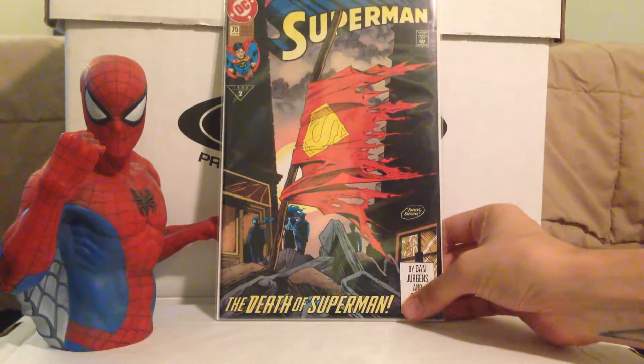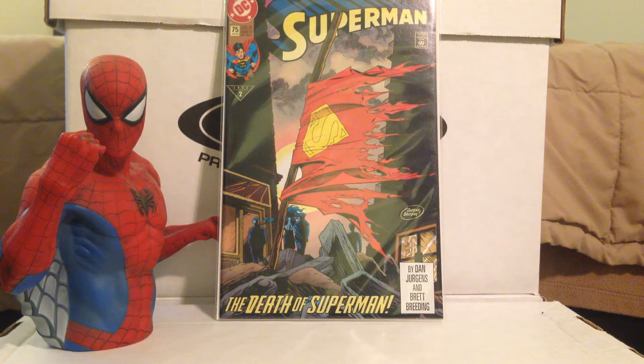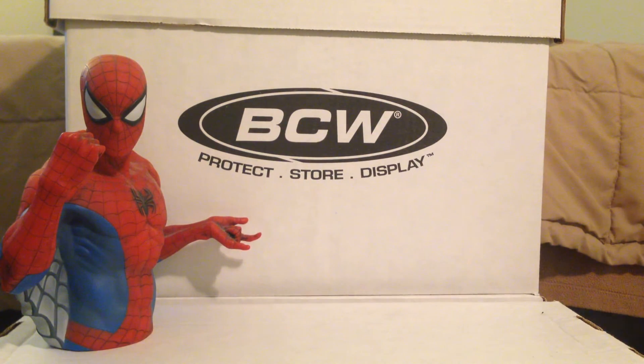This is Superman 75, first print — Death of Superman. This is the non-bagged version, so not the tombstone-looking comic that came with all the polybag stuff, cards, and newspaper clippings. I never had this one before — didn't really need it, but for a buck I will certainly take it. Nice-looking copy, nothing wrong with it.